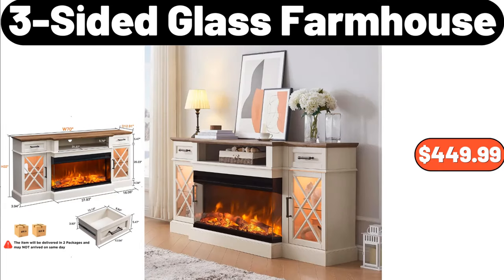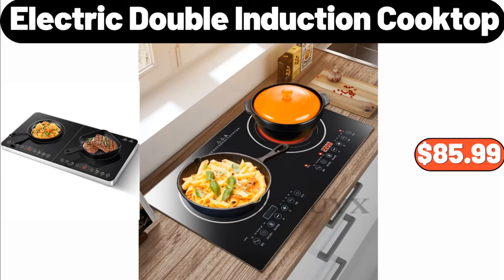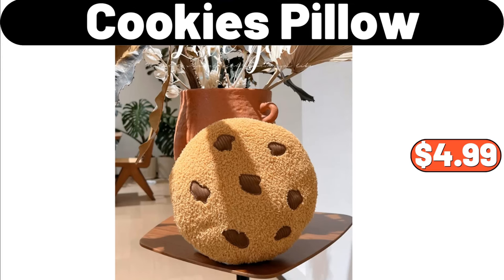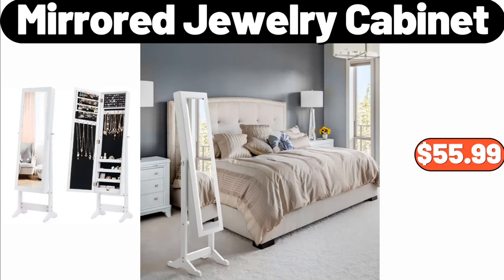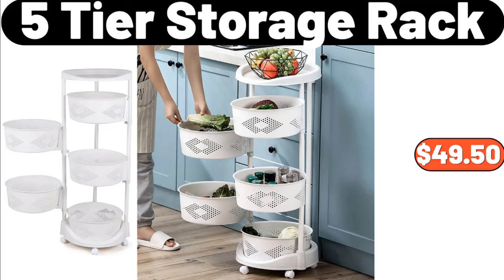Three-Sided Glass Farmhouse, $449.99. Three PCS Pillow Cases Set, $11.99. Electric Double Induction Cooktop, $85.99. Area Rug 2 PCS, $5.99. Cookies Pillow, $4.99. Honeybee Keepsake Mason Jars with Lids and Bands, $7.99. Mirror Jewelry Cabinet, $55.99. Three PCS Duvet Cover Set, $11.99. Five-Tier Storage Rack, $49.50.